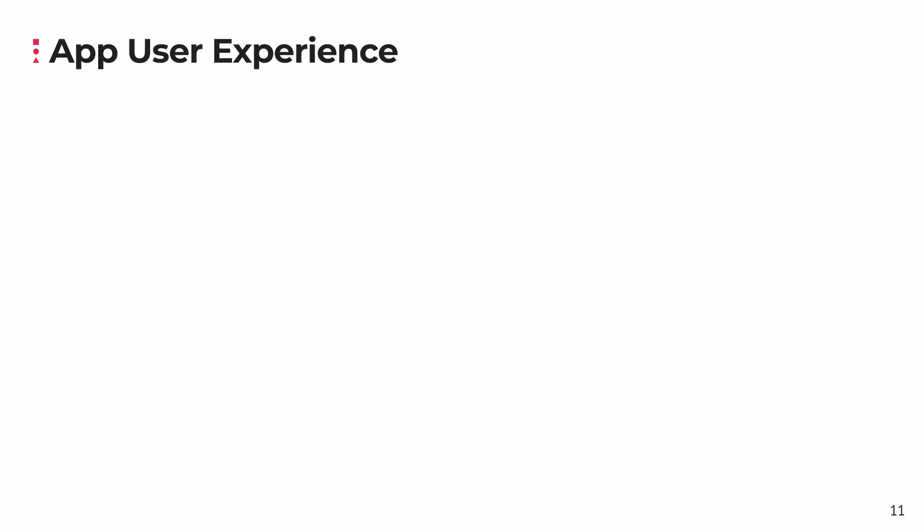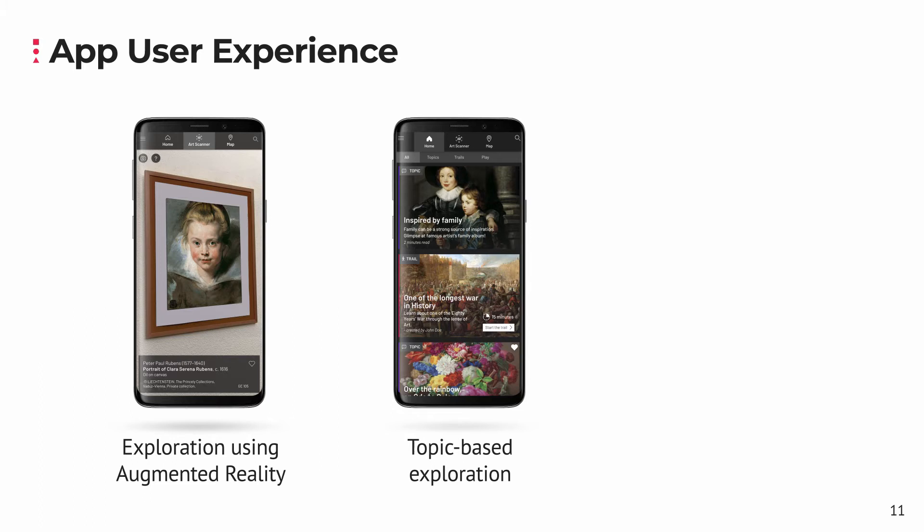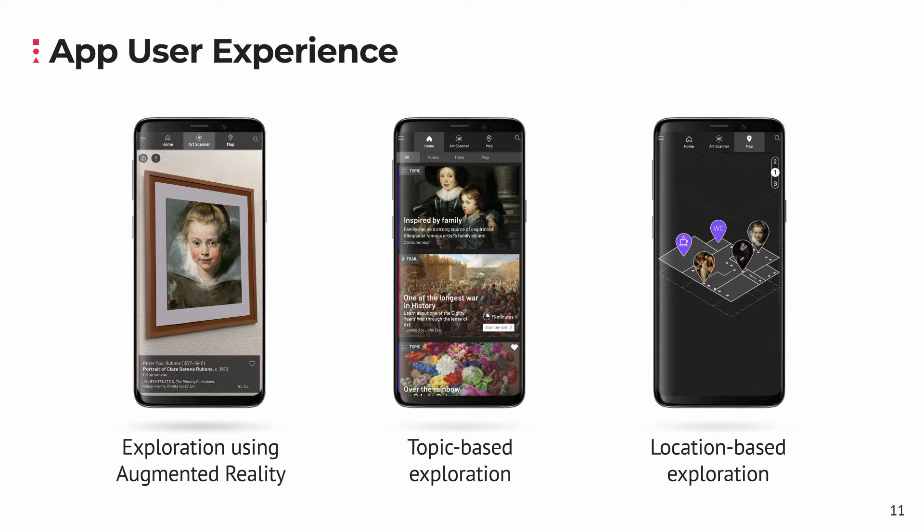The app offers three different modes of exploration. First, exploration using augmented reality — in this mode, the visitor is free to walk around and point the device at the art pieces that captivate their interest. In topic-based exploration, the focus lies on information, and visitors have access to specific articles which they can read and explore in depth. Finally, location-based exploration is anchored in the layout of the physical space, letting visitors navigate to those exhibited items that interest them the most.